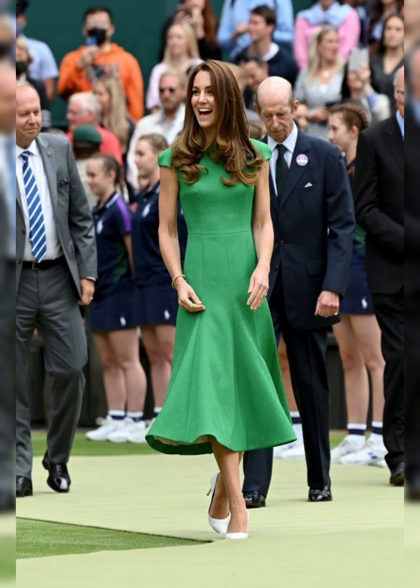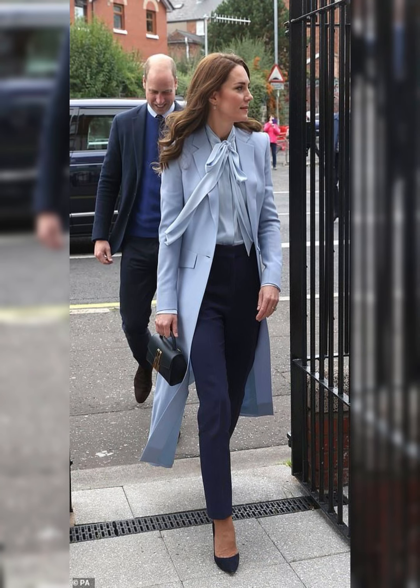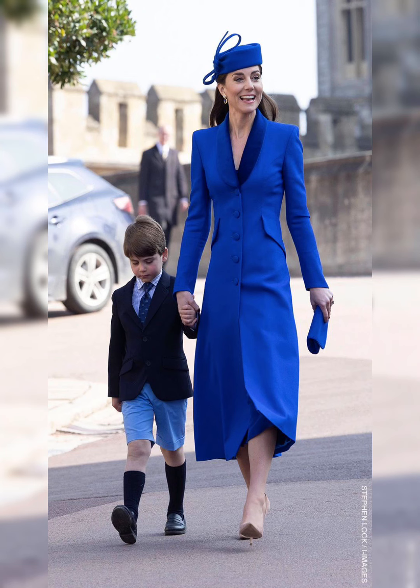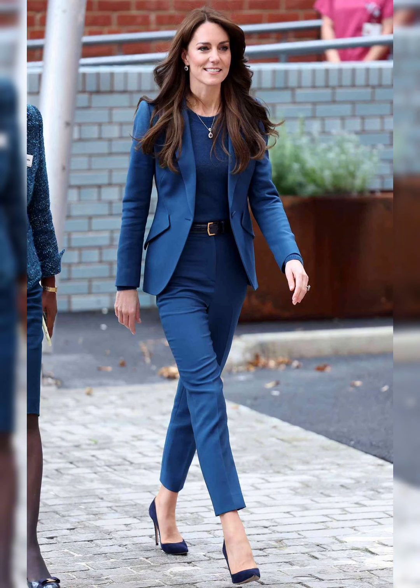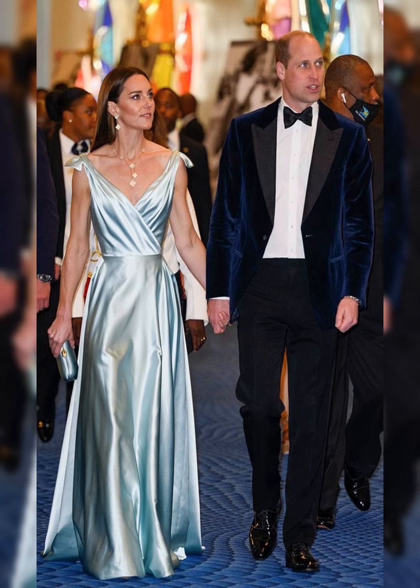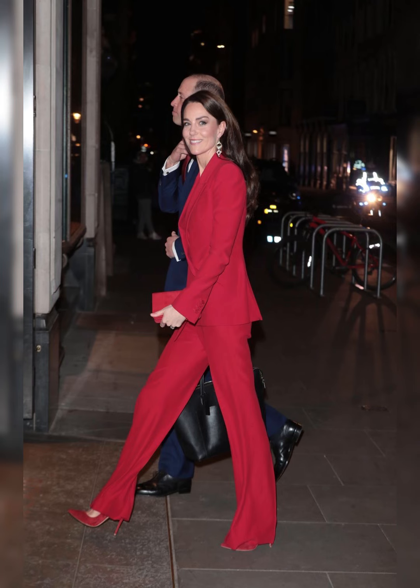Kate's fashion choices are carefully considered — her team of stylists and advisors help her create looks that are both stylish and diplomatic. Before becoming a royal, Kate's style was more relaxed; she often wore bohemian-inspired pieces and high street brands. Her style has evolved significantly since becoming a royal, as she has adopted a more polished and sophisticated look.